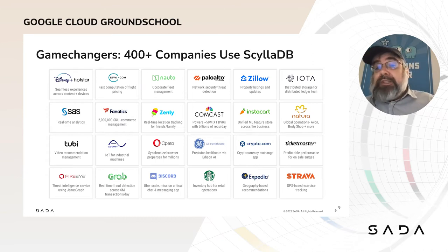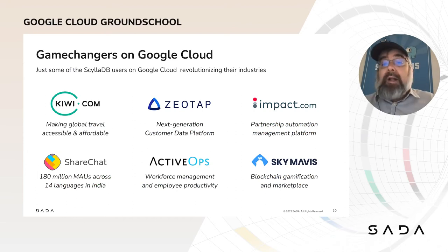Here's just a list of some of the many game changers who are building and scaling their businesses on ScyllaDB. As you can see, it's not just one industry — anyone looking to run a big, fast, always-on distributed database can use us. And here are a few of the game changers already deployed on Google Cloud: from travel booking giant Kiwi.com, to Zeotap's next-generation customer data platform, to partnership automation and influencer marketing platform Impact.com, to the social media phenomenon ShareChat, to the workplace and workforce management of ActiveOps, and to the blockchain gamification of Sky Mavis.